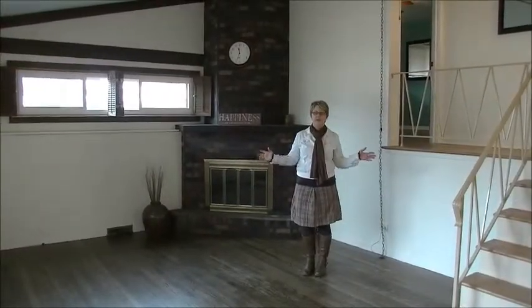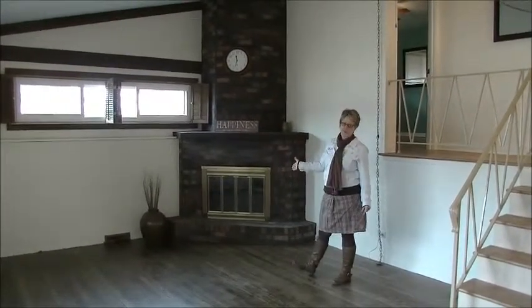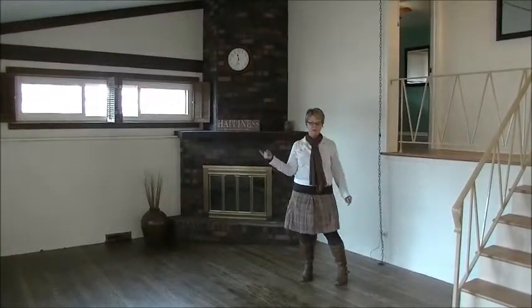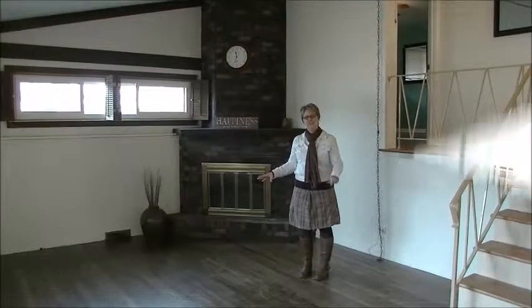So this is the living room. You can see you've got vaulted ceilings. There's a wood burning stone front fireplace that's beautiful. All of the windows in the home have been replaced. And the beautiful hardwood floors throughout — these in the living room are just redone. Let's take a look at the kitchen.